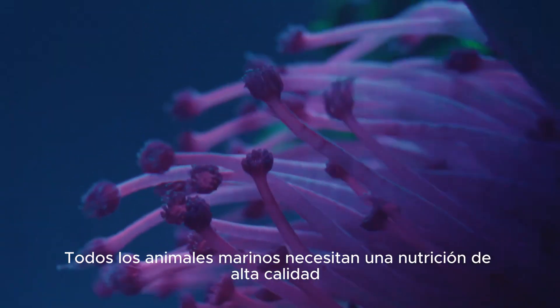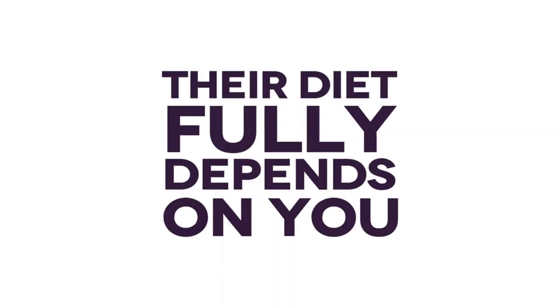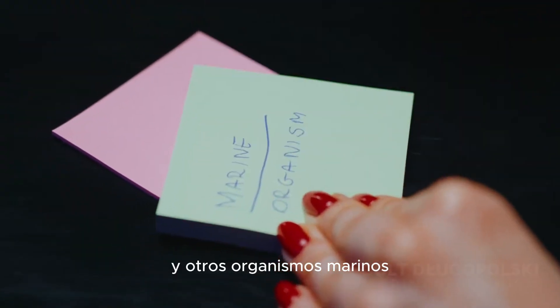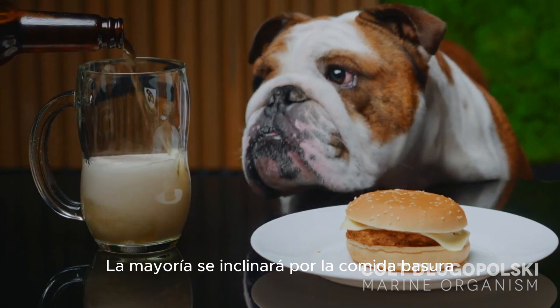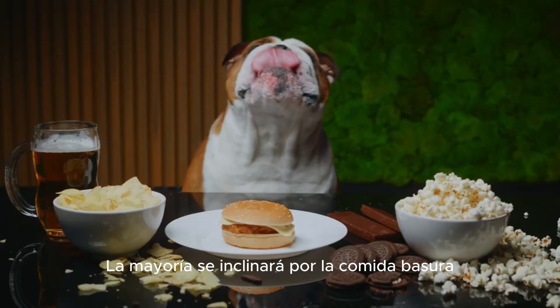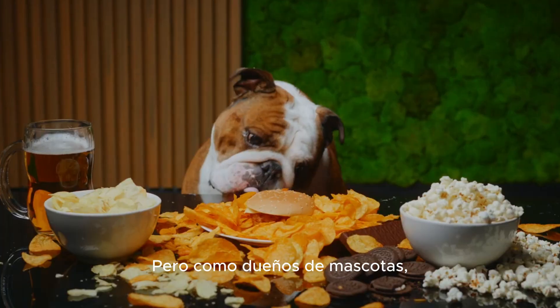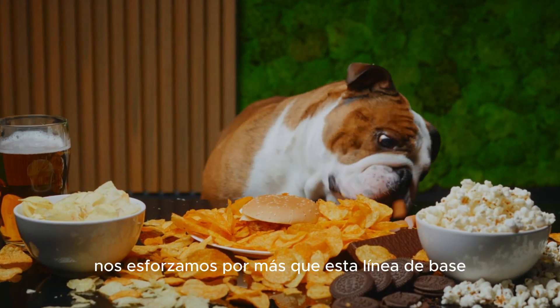All marine animals require high quality nutrition, and in a closed aquarium their diet fully depends on you. Every fish, coral, invertebrate and other marine organism relies solely on what you give them. Most will happily gravitate towards junk food and survive on poor nutrition, but as pet owners we of course strive for more than this baseline.